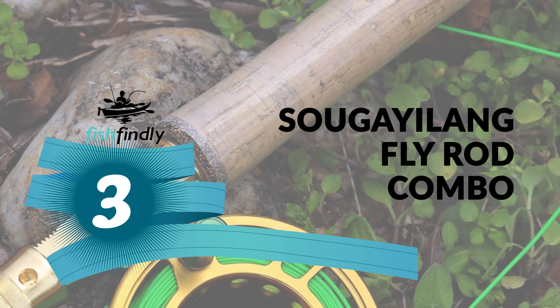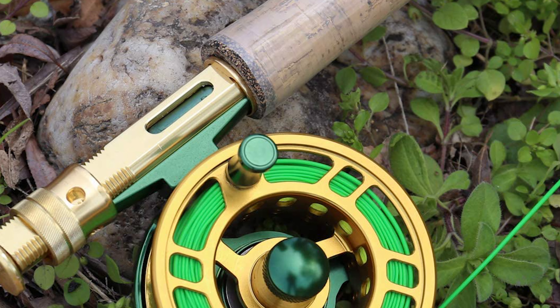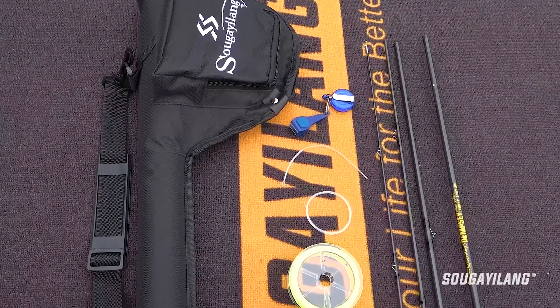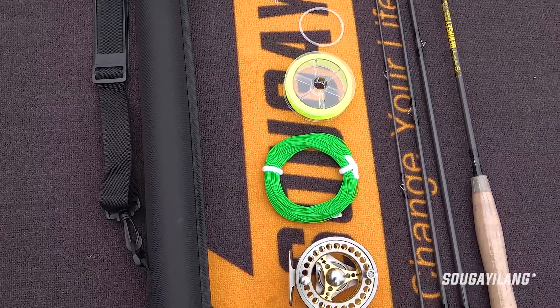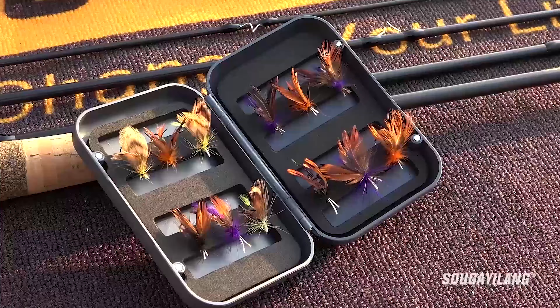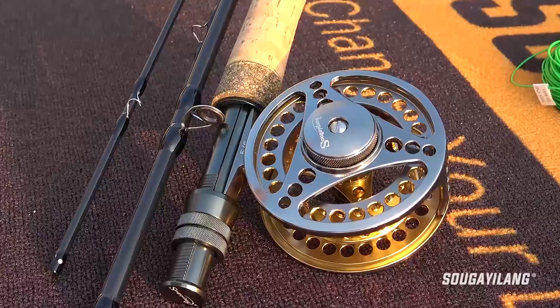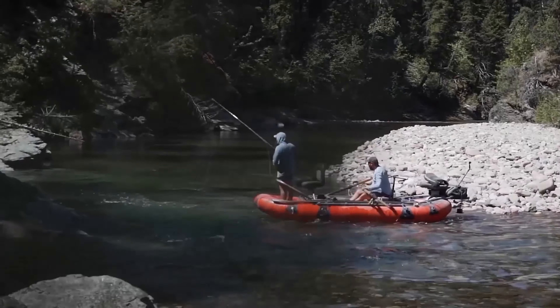Number three: Sugalong Fly Rod Combo. This Sugalong fly fishing combo features four sections designed for medium fast action fly fishing. The combo is made from carbon fiber that is durable and extra lightweight. It also has a metal adjustable fishing reel seat with a simple and firm texture.